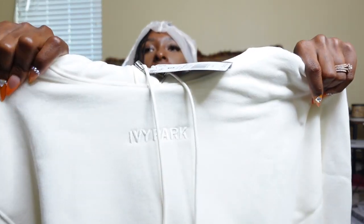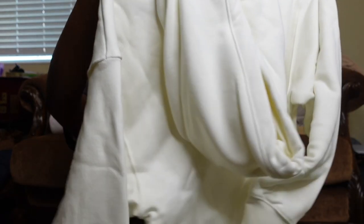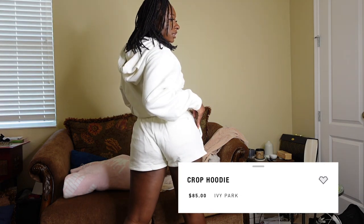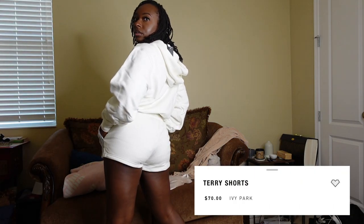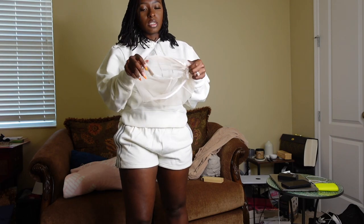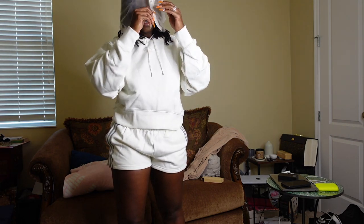Now we're coming up with the sweatshirt. I got a small and it does say Ivy Park on it. They said this was cropped — I don't see how this is cropped, it's giving regular sweatshirt vibes. These are the shorts. I didn't think I would like the shorts but they're really cute. I'm gonna try on this set with the hat — these are how the shorts look. I like the shorts more than the jacket, but the jacket is actually very comfortable, so most likely I'll keep it.